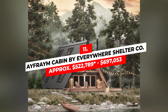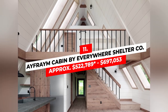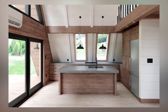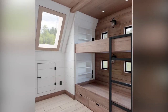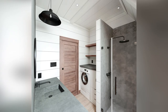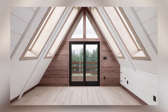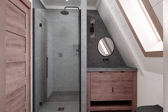Number 11: A-Frame Cabin by Everywhere Shelter Co. — approximately $522,789 to $697,053. As the darling of tiny home social media, you might not be surprised the A-Frame made our list. This classic A-Frame design has a three-bedroom, two-bath plan with two long walkout decks, custom windows, and massive vaulted ceilings. The rustic design will make you feel like you've just stepped out of a snowy lodge.